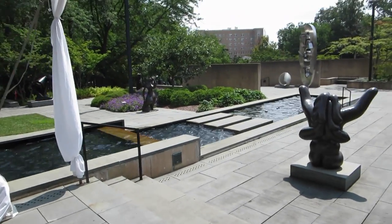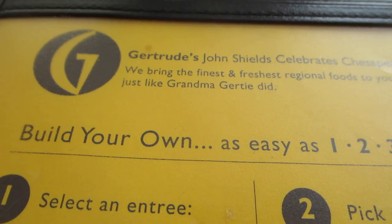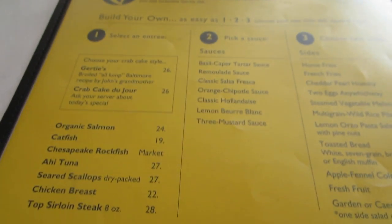In the foyer there's an art shop where you can buy things to show you went to the Baltimore Museum of Art. The first thing you notice is this wonderful sculpture garden and then dining. So we'll be dining outside today.